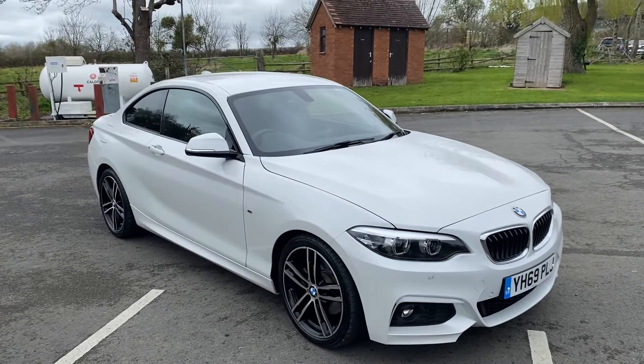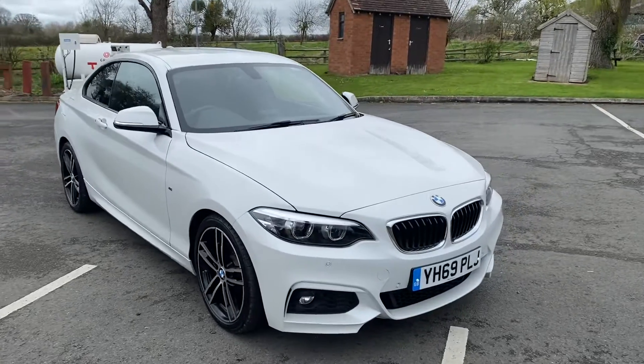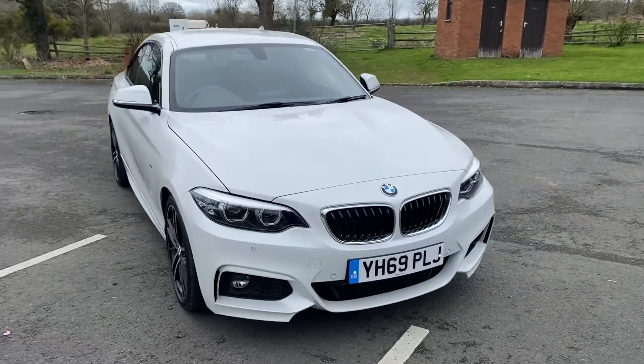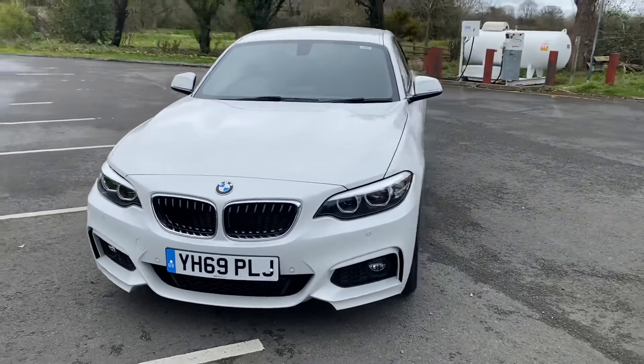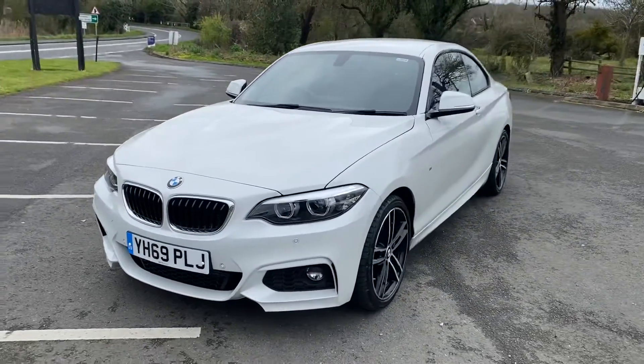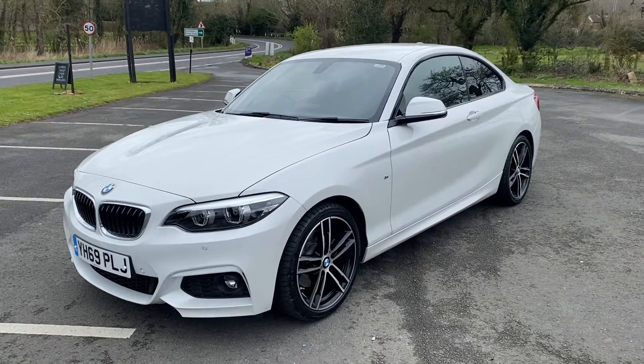Hi everybody, welcome back to BMW Mini Direct in Worcester. Here we have a gorgeous new car just arrived to us. This is a 2019 on a 69 plate BMW 220 diesel M Sport Coupe with the manual gearbox. It's only covered 4,688 miles in pearl white metallic.